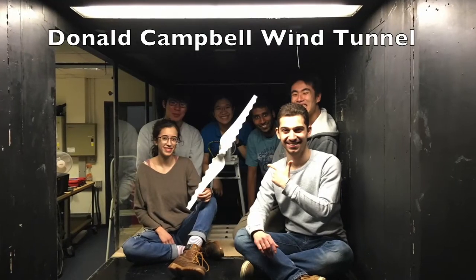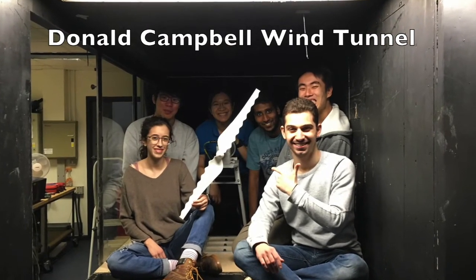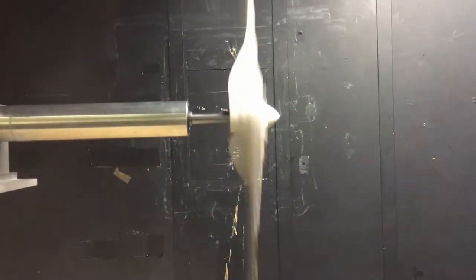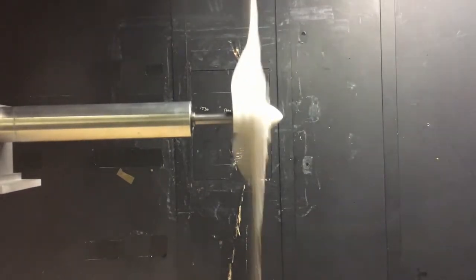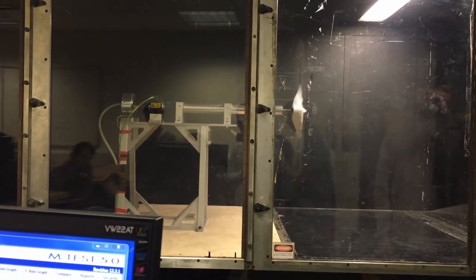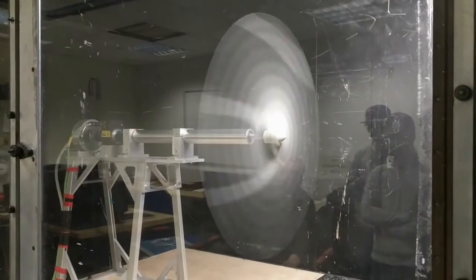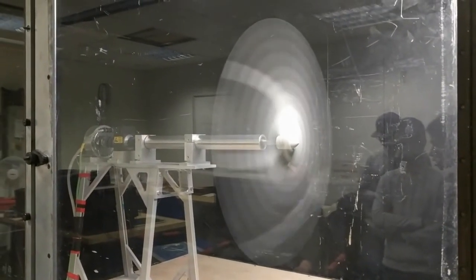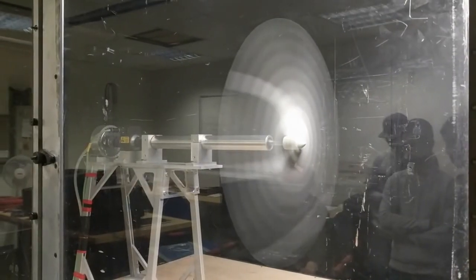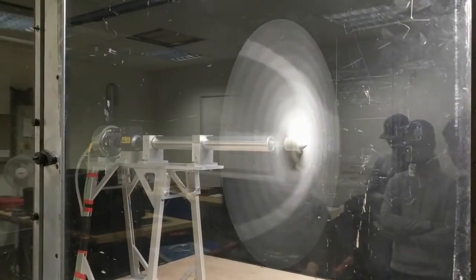The wind turbine was tested in the Donald Campbell wind tunnel to determine its performance. During testing, minimal tip deflection was observed. Although this indicates good structural integrity, it might have been over-engineered, and using thinner blades could have improved aerodynamic performance. The stall and subsequent recovery resulted in a periodic sound which, to us, sounded quite terrifying.